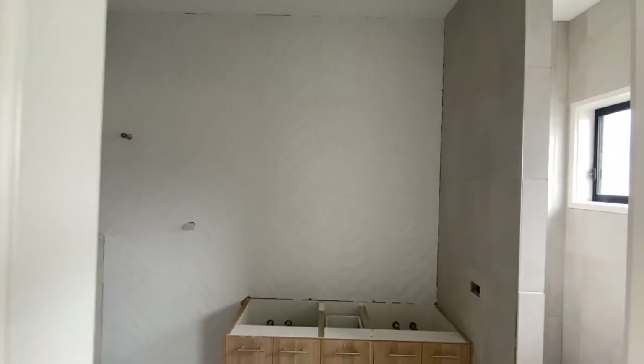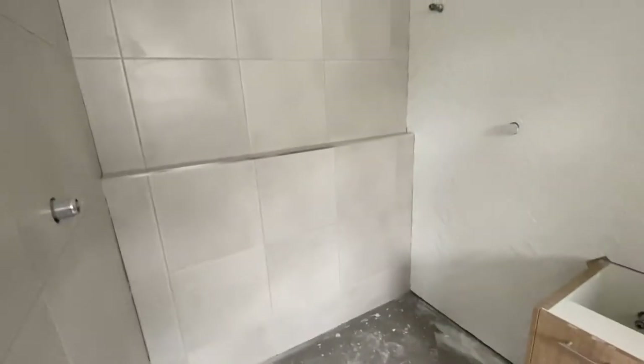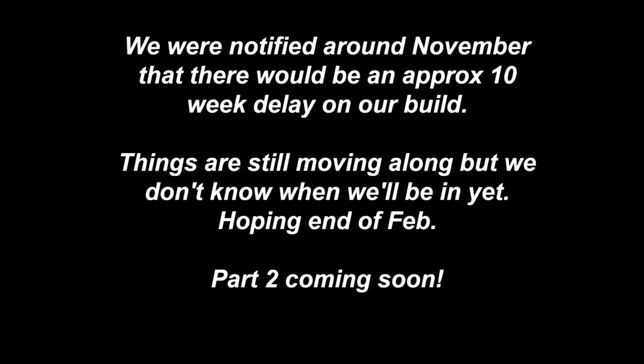We've just swung by the house because one of our friends has a key — he's the plumber — and the tiles are done in the bathroom! We've done a textured tile in a herringbone pattern, and then a lighter grey tile for the rest of the bathroom. On this side the toilet will be behind the wall. We did a lighter tile in here and then a little bit darker in the main.